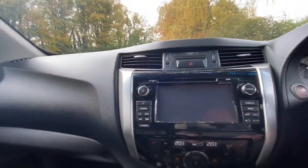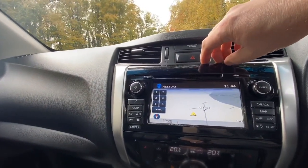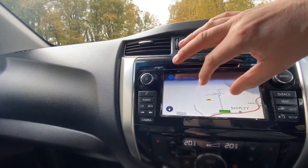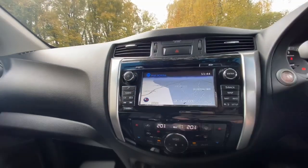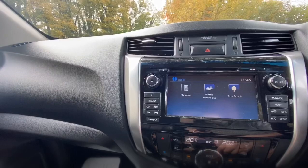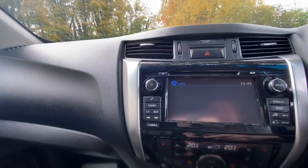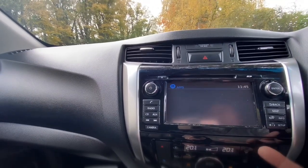The media centre has a decent sized map with plenty of options - it can tell you when you're going up to a speed camera and the speed limit of the road you're on. You can pinch and move it around with your finger, which is unusual because not many of them do that at all. Once you've got your phone attached using the USB you can have apps on there - you have Facebook, Google, and all sorts.